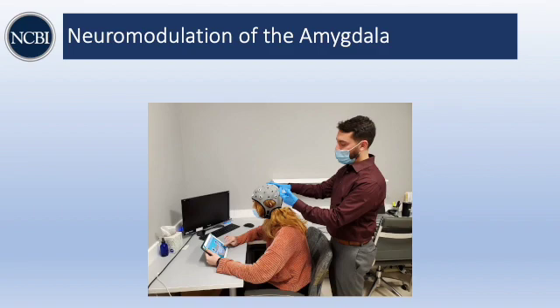Then there's a set of non-invasive neuromodulation procedures, such as the one you're going to hear about that we're studying in this clinical trial. And these, as you can see from the slide, are from the outside of the brain using equipment very similar to EEG equipment.